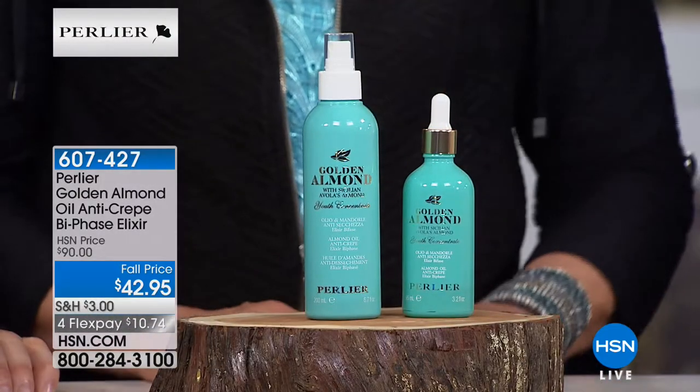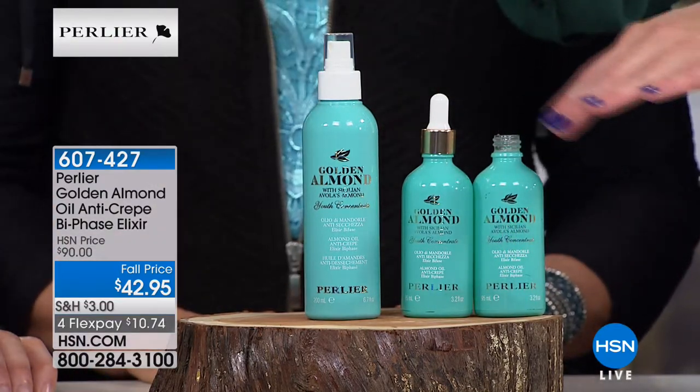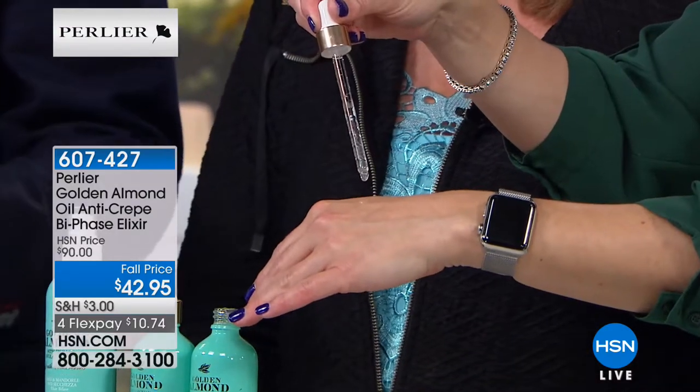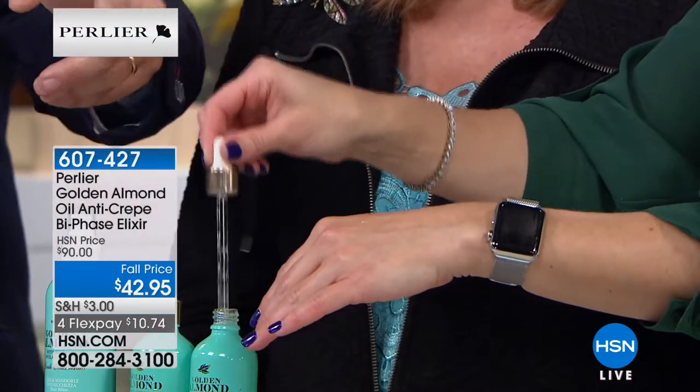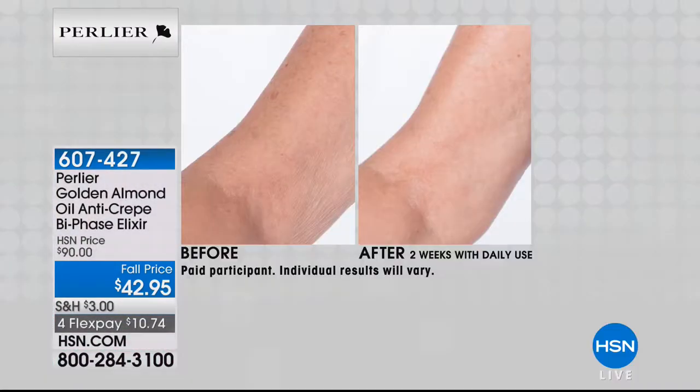Your skin feels baby soft again, looks baby soft again. After 17 years, my wife Katie's all-time favorite skincare product — forget anything she's ever used — is this product. She has beautiful skin and this makes it even more beautiful. She has no crepiness. She loves the fragrance, the way her skin feels, how clean it is — it's a dry, beautiful oil. The clinical results and before-and-afters are really incredible.